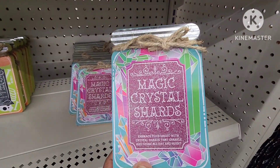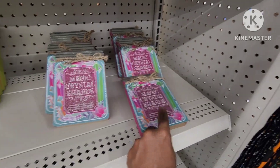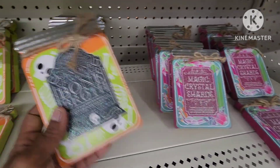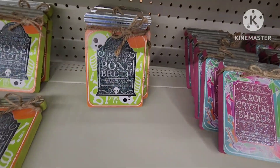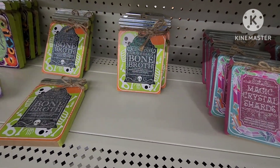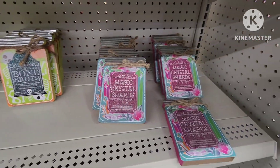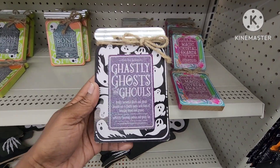They have these magic crystal shards — like little decor pieces. They have this one, this one, and then they also have this one. These are pretty cool. Oh, I see another one — they also have this one as well. Pretty cool.